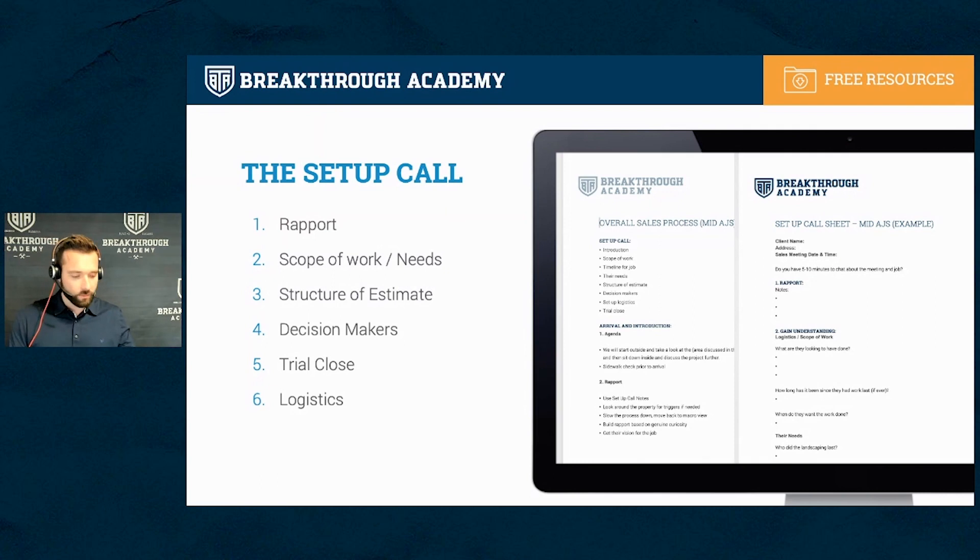One of the downloads you'll get is a setup call script and a sales process script — almost like an agenda for your phone calls prior to doing a quote. Going back to how you increase sales by 10%: one of the best things you can do is have a good setup process to make sure you're coming into a sales environment.